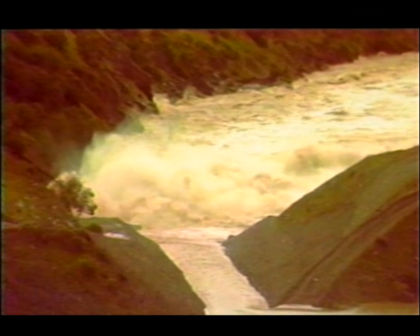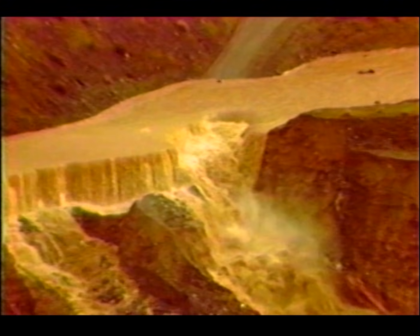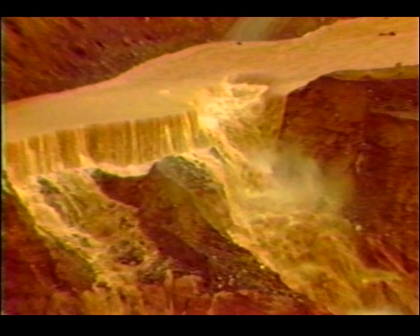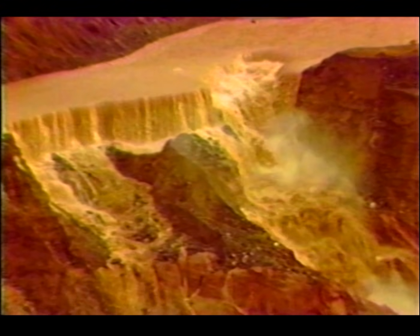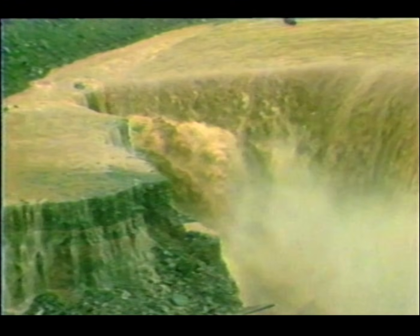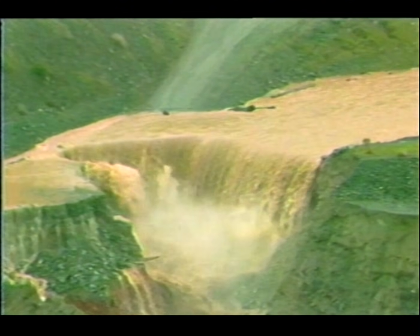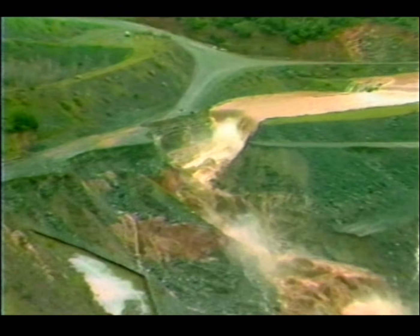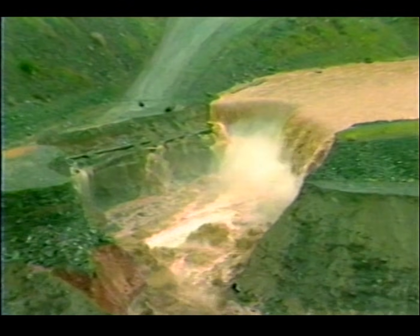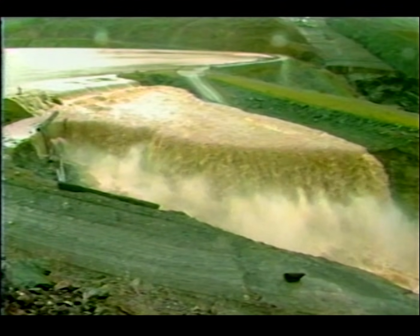Downstream, the diversion tunnel continues its discharge. A swirl forms in the cofferdam reservoir at the intake for the diversion tunnel. The horseshoe erosion near the left side of the channel continues to move upstream. A substantial quantity of earth is being moved by the large flow of water. As the water eats further into the structure, the pace of erosion speeds up. The erosion has progressed through the entire spillway channel and is starting to move back to the plug. The spillway erosion has moved back beyond the access road, and the erosion on the right side of the channel has almost reached the safety plug.